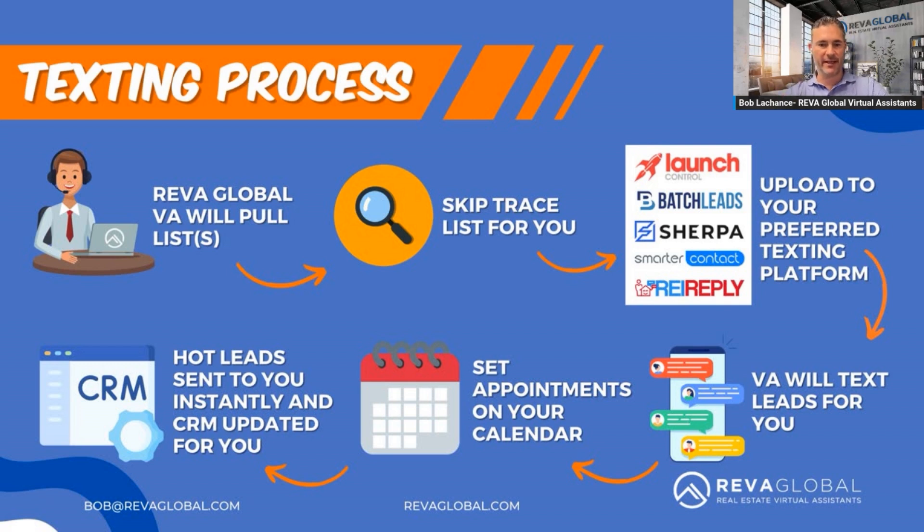As soon as they get a response and identify that hot lead, they send an appointment to your calendar and update your CRM. We have a sales and acquisition team in our office, but it could just be you as a solopreneur. Your VA pulls the list, skip-traces it, uploads it to your preferred text platform, starts the process — texts, calls, then either sets an appointment or sends it over to you or your acquisition team. Very simple, and it mirrors the cold calling process.